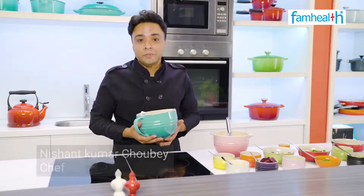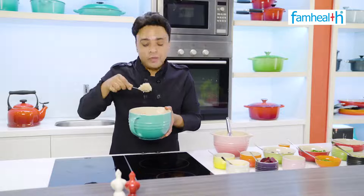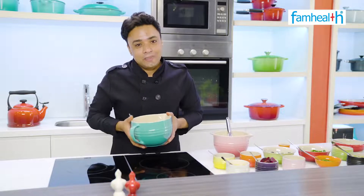Quinoa is one of the world's most stocked health foods. Quinoa has got 9 essential amino acids.